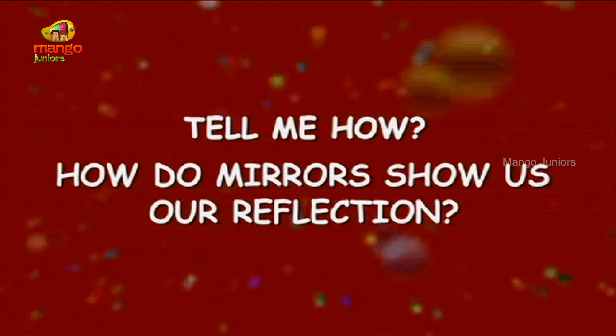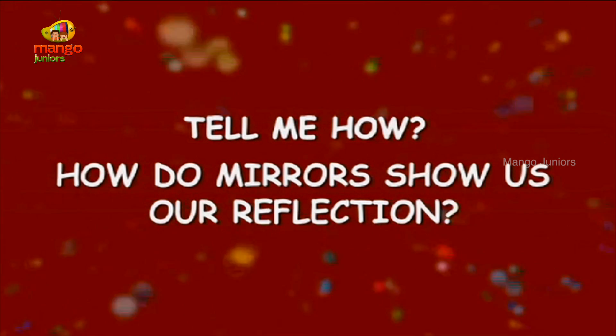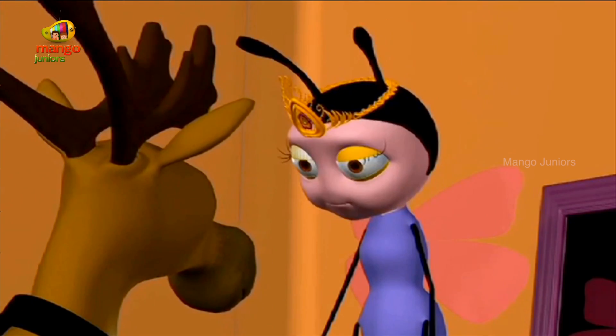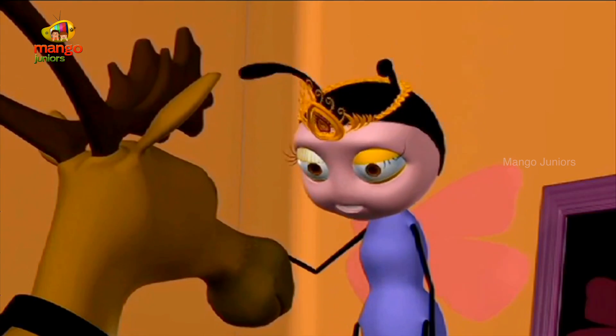How Do Mirrors Show Us Our Reflection? I am so nervous. This is the first time I am going to be on stage, the first time I am acting. Well, I have performed so many times in front of people.